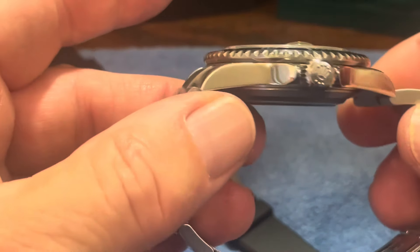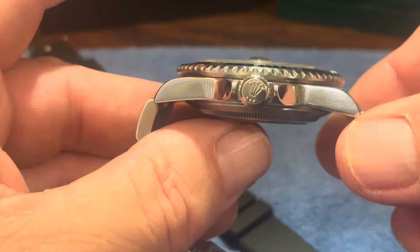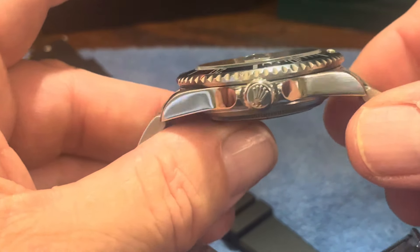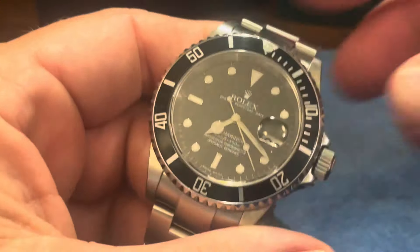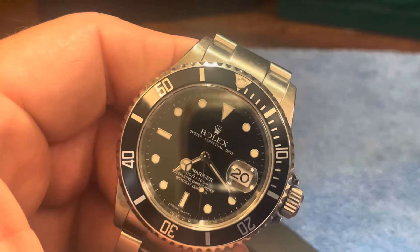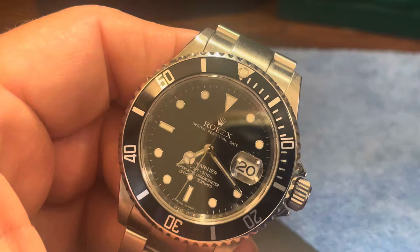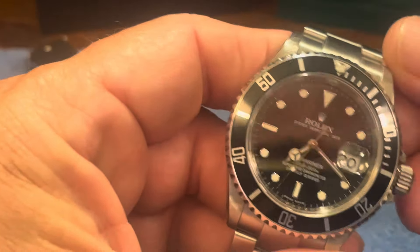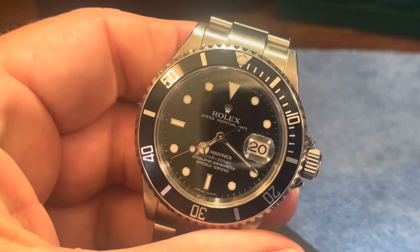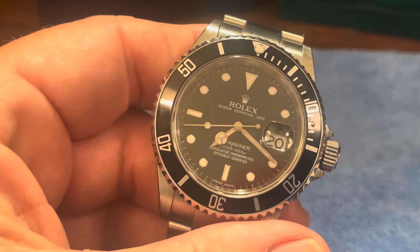It's got the nice polished side, but compared to the Super Cases it's just visually smaller - if you measure them they are the same, but the crown guards are much thicker on the newer ones. And the biggest thing when the very first version of the ceramic sub came out, the 116610, is these lugs were much wider. The watch almost looks square if you look at them. But a lot of people really do prefer these older ones.